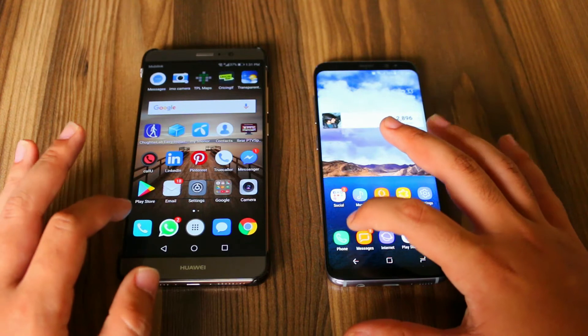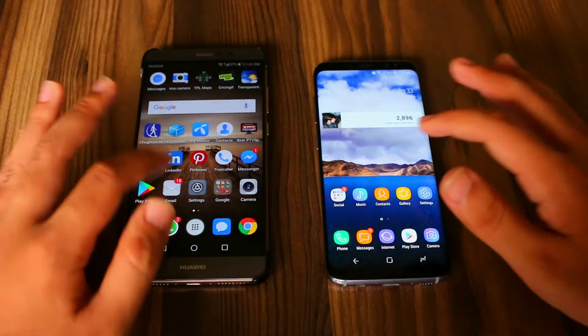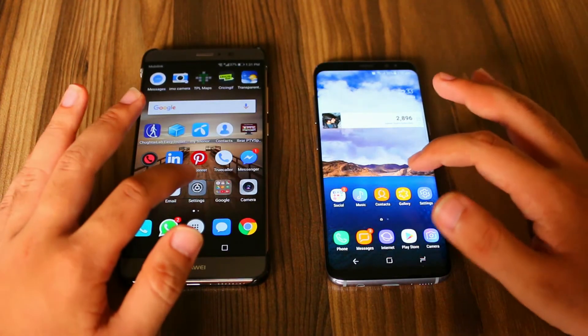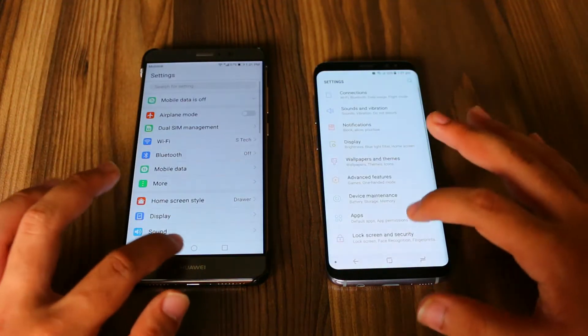At the count of 3, 2, 1, go. And the Mate 9 was faster with that. So now let's load the settings application. And the Mate 9 was again faster with that.